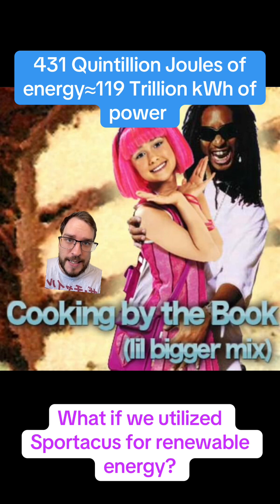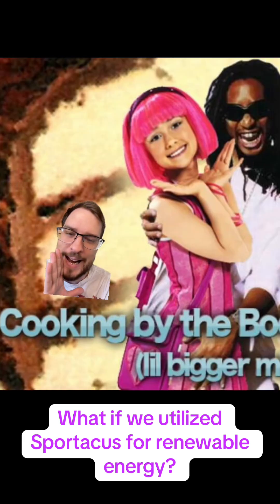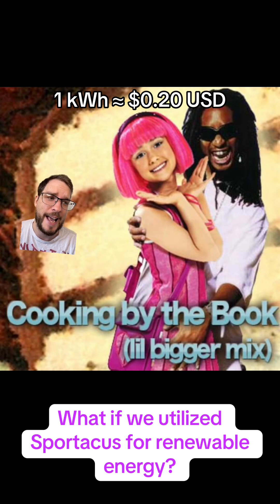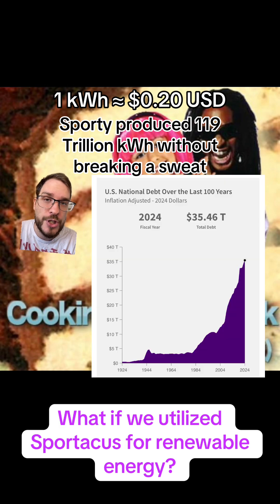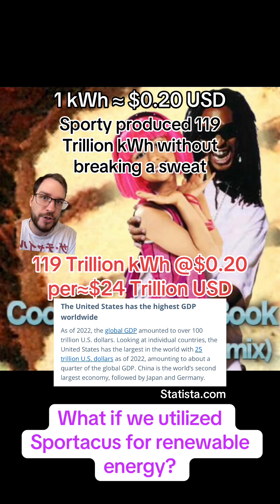When Stephanie from LazyTown sings that it's a piece of cake to bake a pretty cake, she's singing about Sportacus being able to bake 60 trillion of them, or at least provide the energy to, instantaneously with a single jump — it's about two kilowatt hours to bake a cake, if you're wondering. Where I live, it's about 20 cents per kilowatt hour of electricity, and Sportacus generated 119 trillion of those by grabbing Santa out of the air. That would generate 24 trillion dollars — that's like instantaneously wiping out two-thirds of the U.S. national debt if we were to harness and sell that power at market prices. If he were to do that four times, he would be generating roughly equivalent to the GDP of the entire planet in electrical power.